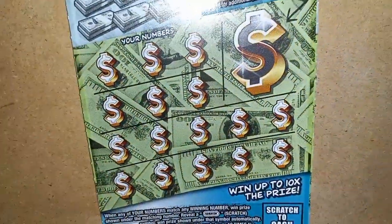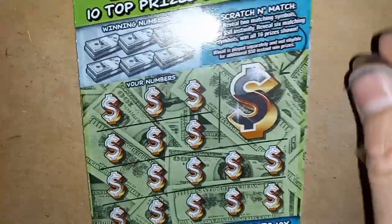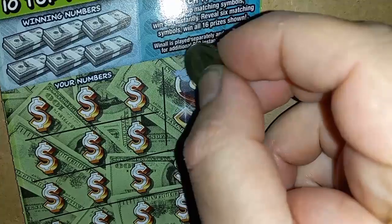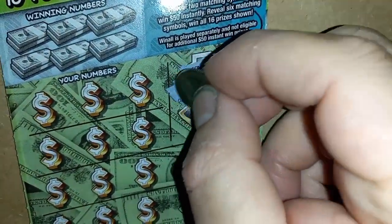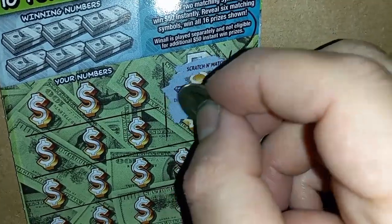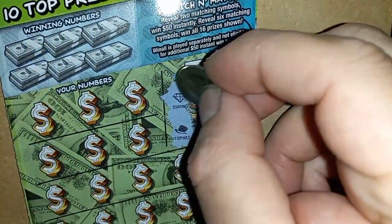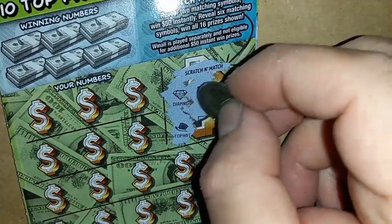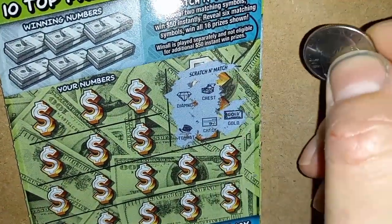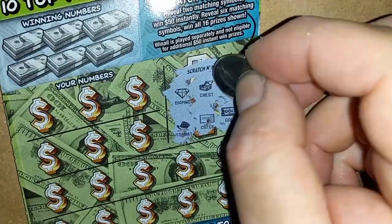36 — no go. All comes down to 37. Can we scratch and match? Come on, let's get a scratch and match. We have a diamond — can we see another diamond? Top hat, nope. A chest, a chest, a check, gold, and a case.